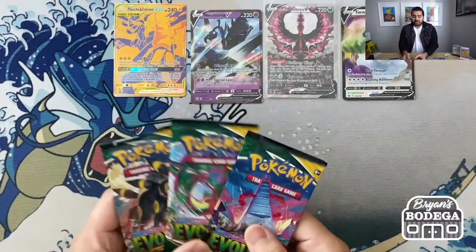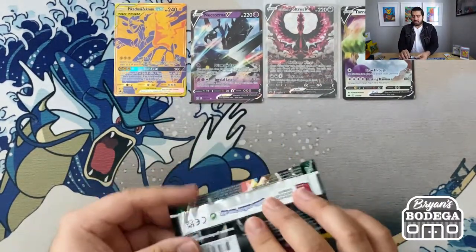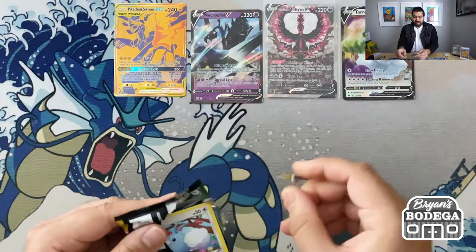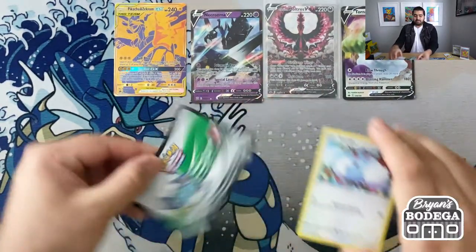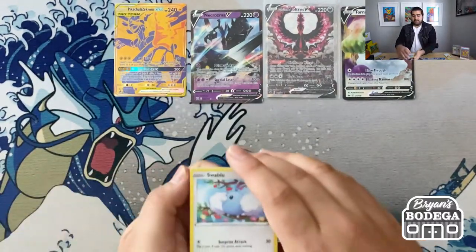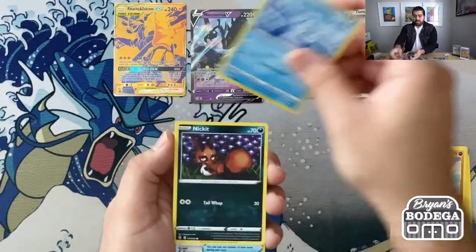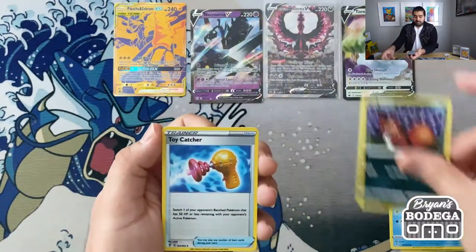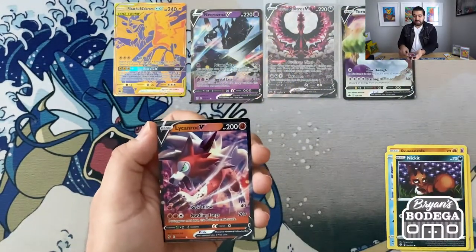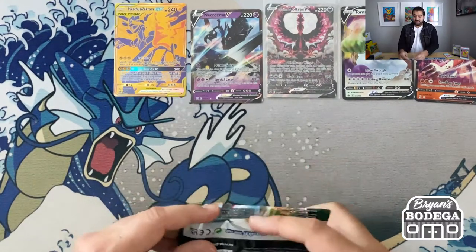Last three packs of the opening — my favorite set of 2021, Evolving Skies. We are looking for any alternate art card, all the Eeveelutions, Umbreon chasing the moon. Let's see. We have Swablu, Flabébé, Roggenrola, Bergmite, Nickit, Reverse Holo Quick Ball Catcher, and a Lycanroc V. Lycanroc V for our Evolving Skies hit — very, very nice. We've definitely got some pretty sweet pulls. Four out of the 10 packs were hits — that's almost 50%.